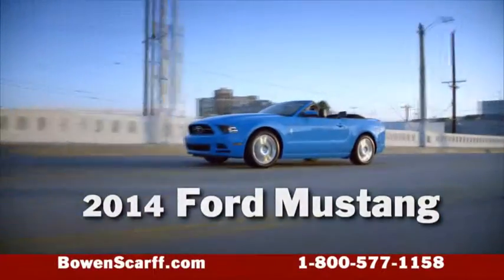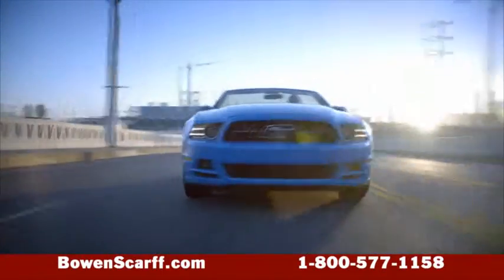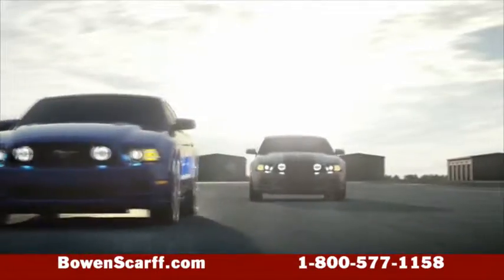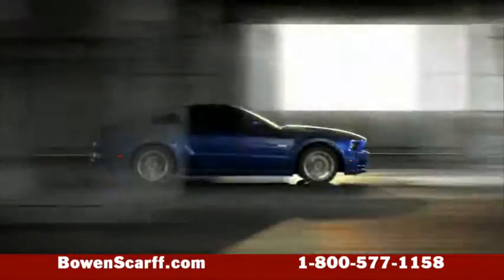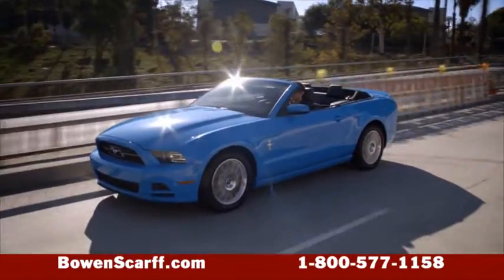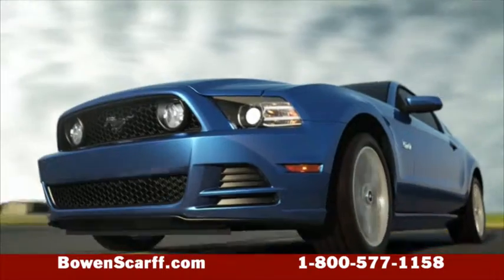The name Mustang means powerful fun, and the 2014 Ford Mustangs are just that, with 10 different models to choose from, including the GT and Shelby. All come as sporty convertibles too.